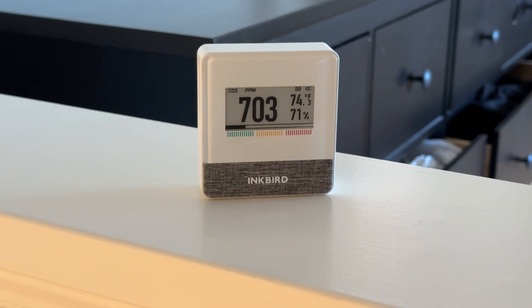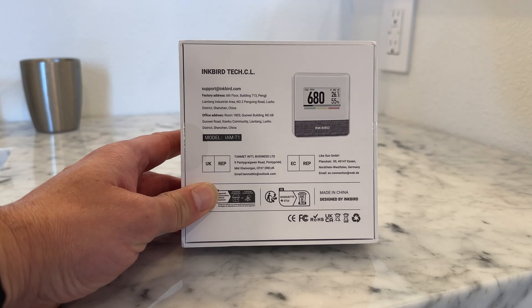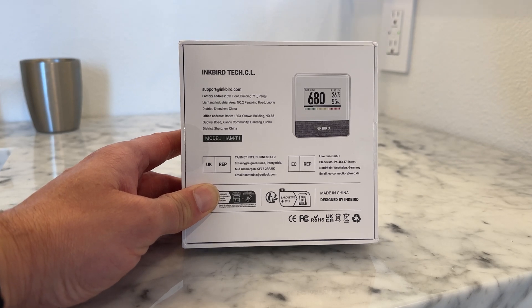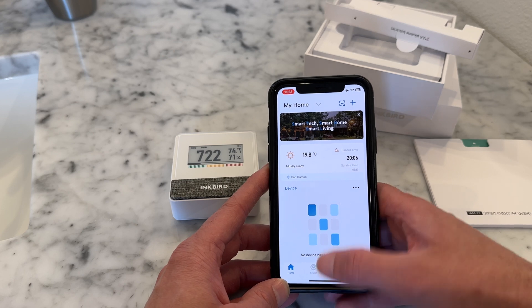Today we're reviewing the Inkbird IAM-T1 air quality sensor. This small sensor can measure CO2 levels in your home, classroom, RV, garage, etc., every one, two, five, or ten minutes and provide real-time alerts and stored data.